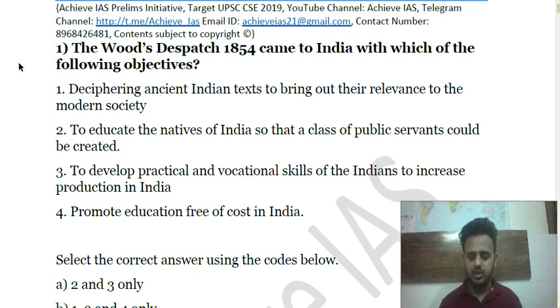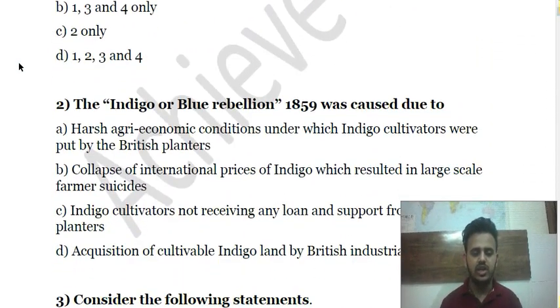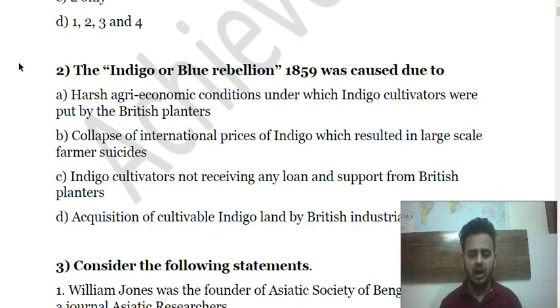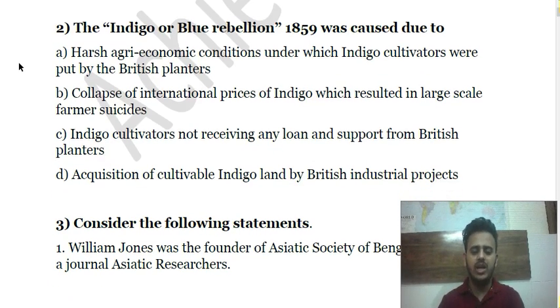Question 2: The Indigo or Blue Rebellion of 1859 was caused due to — (a) harsh agri-economic conditions under which indigo cultivators were put by British planters; (b) collapse of international prices of indigo resulting in large-scale farmer suicides; (c) indigo cultivators not receiving any loan and support from British planters; (d) acquisition of cultivable indigo land by British industrial projects. Choose the correct answer.